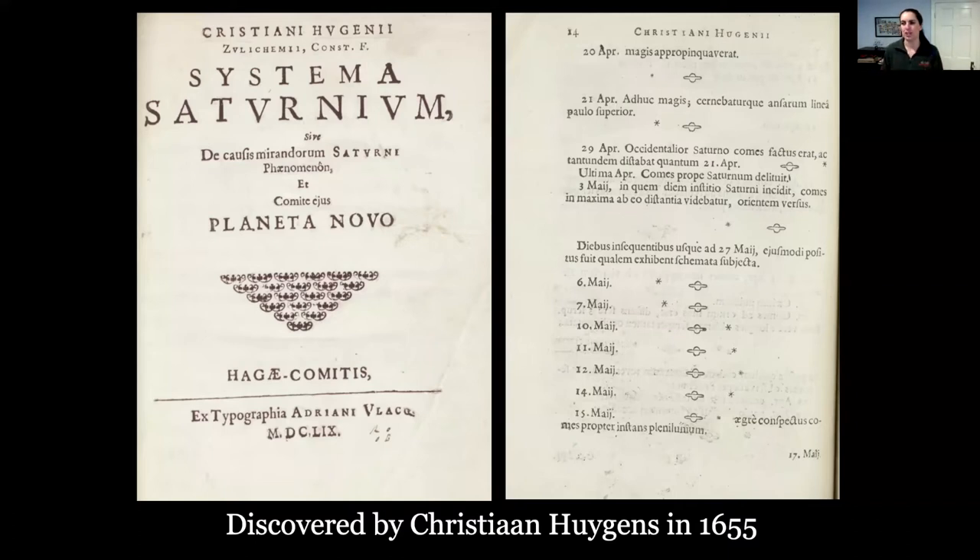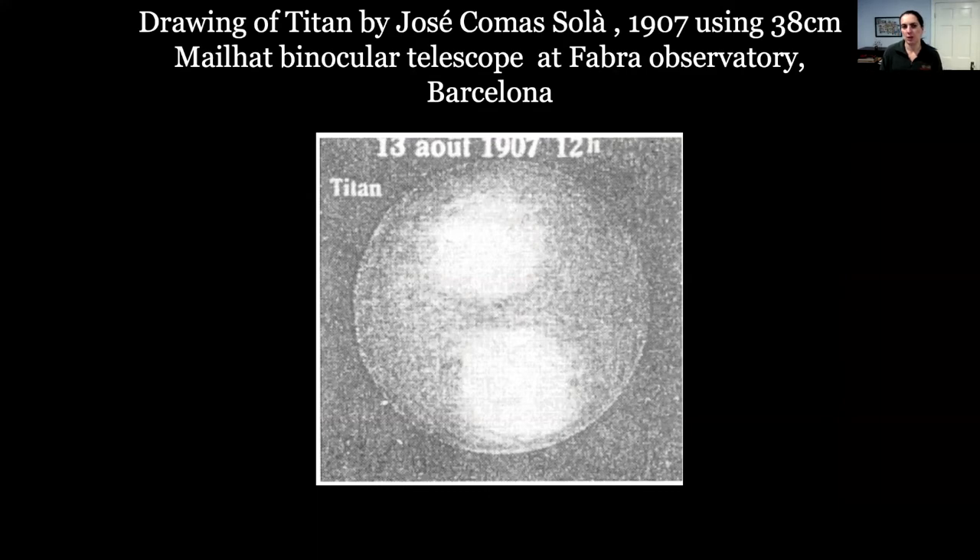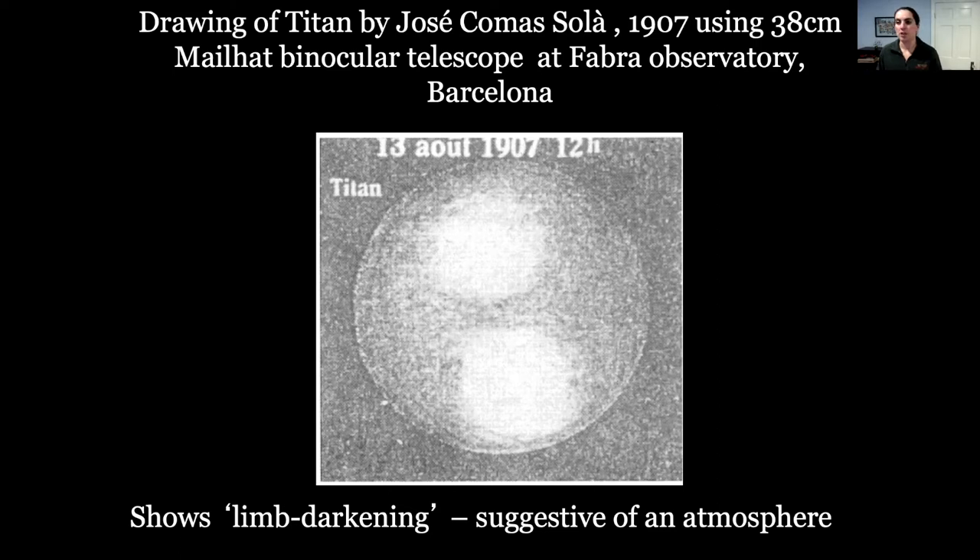The next step in turning Titan from a point of light into a world happened in the early 1900s, about 100 years ago. This was still a drawn picture — we weren't using cameras yet. A person named Jose Comas Solà was the first to claim he saw that Titan had an atmosphere — a bunch of gas trapped by the gravity of the planet or moon. This was the first claim that this moon of Saturn had an atmosphere, and it was pretty exciting.